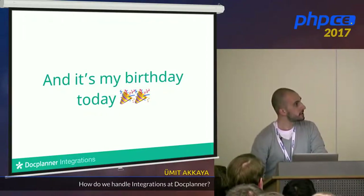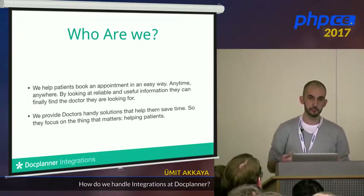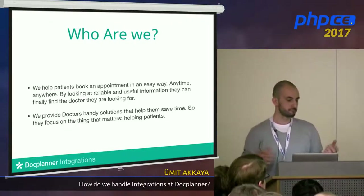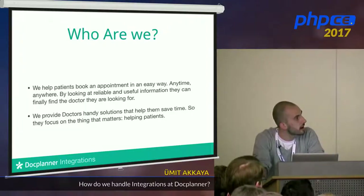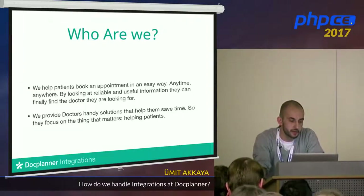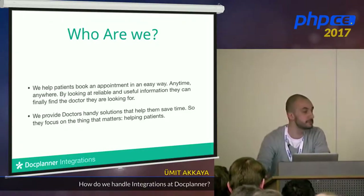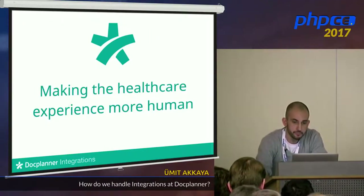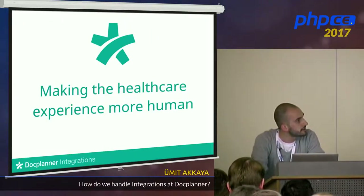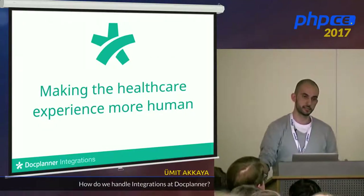Who are we as DocPlanner? We help people book visits and find doctors online. We are also trying to help doctors by giving them handy solutions that help their work. We also have one aim: making the healthcare experience more human — that's been our goal since last year.